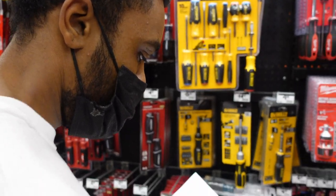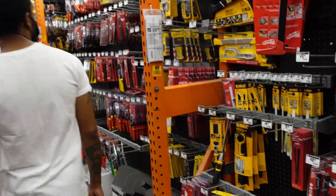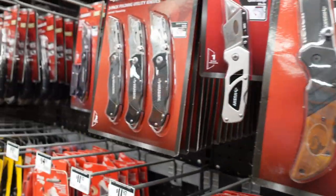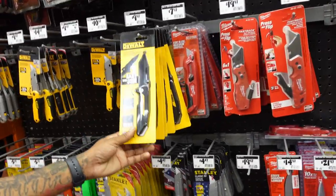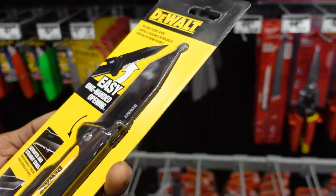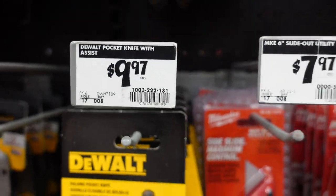We can use a razor knife — any kind of knife would do. He's looking for a razor knife right now. There are many different brands here, most of them aren't that expensive. Pretty sure this DeWalt one would be good. It's only $9 compared to everything else, and it's an actual knife instead of a box cutter. That one's $9.97.